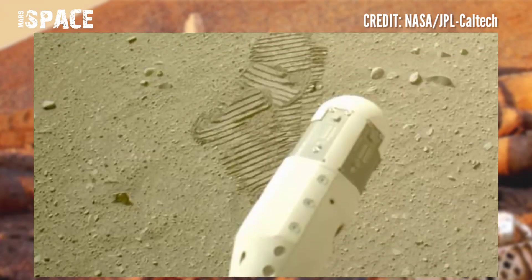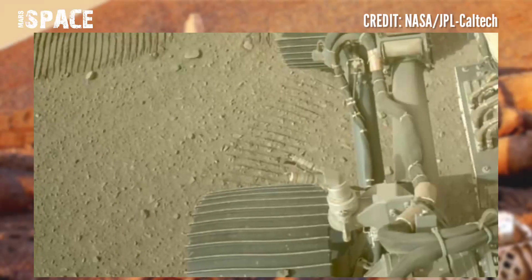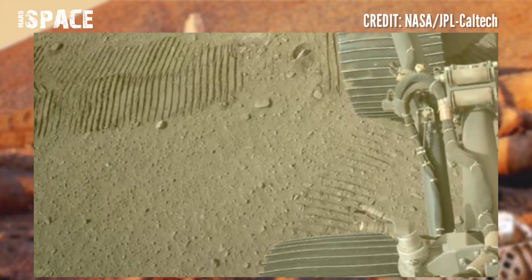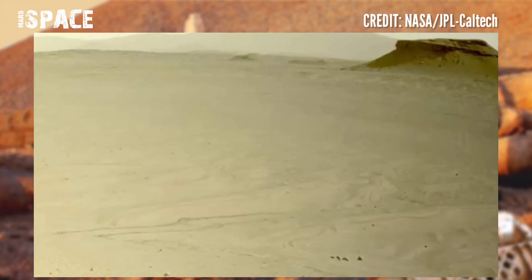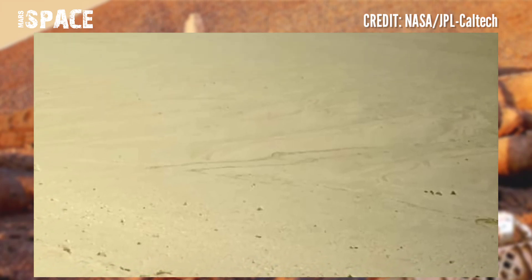Mars is sometimes called the red planet. It's red because of rusty iron in the ground. Like Earth, Mars has seasons, polar ice caps, volcanoes, canyons, and weather.